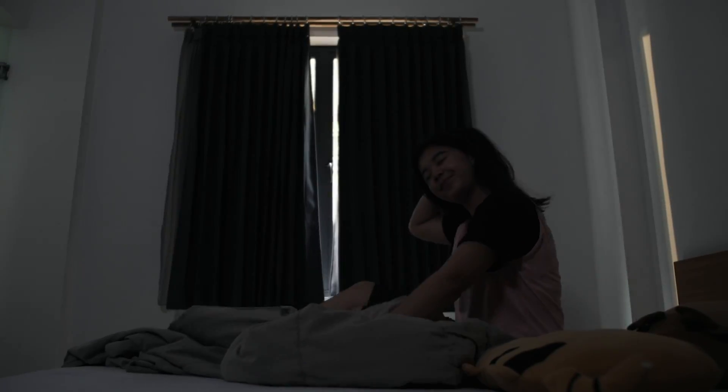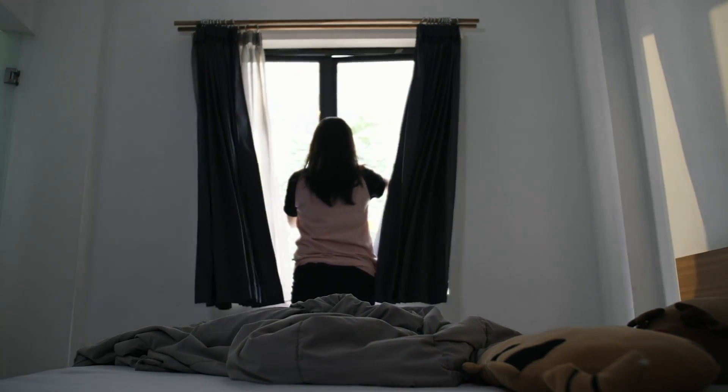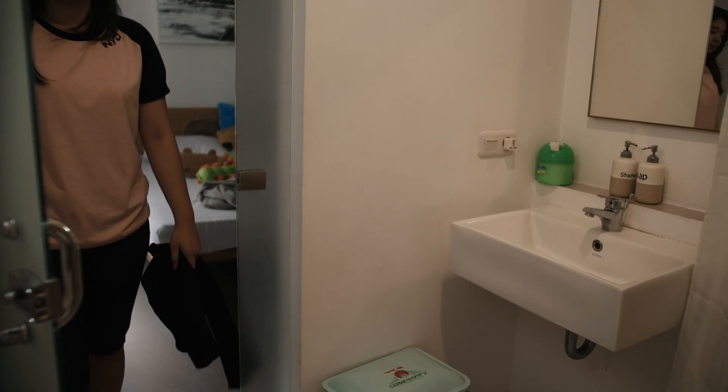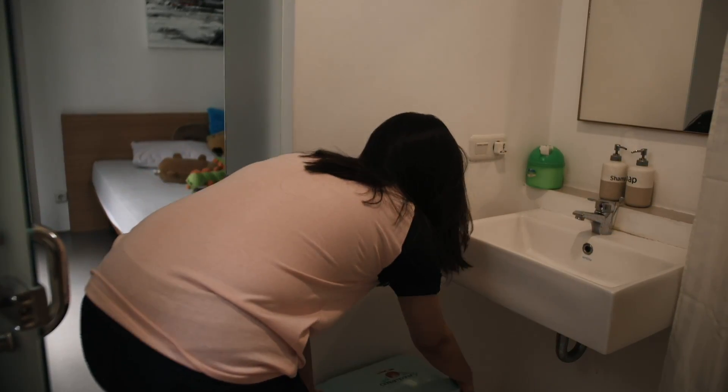Laundry can be done at home, apartments, even camping. Drying by using sunlight needs a spacious area, and sometimes it's still not dry evenly although it takes more time. By using a drying machine, it requires electricity and produces emissions that harm the environment.